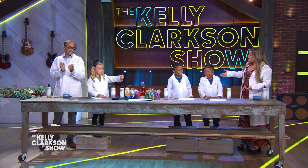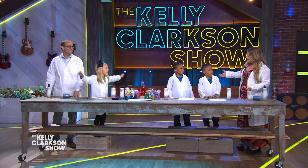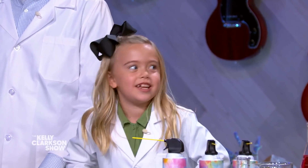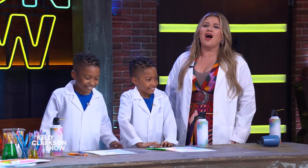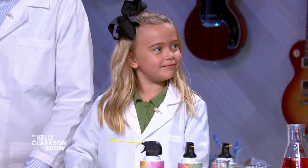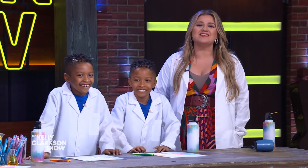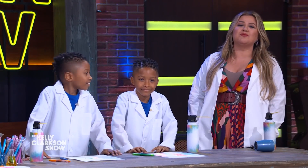I'm so glad that y'all are here. Are you ready to have some fun? To walk us through today's experiment, we've got TikTok's favorite teacher, Philip Cook, better known as Teacher Phil. Give it up for Teacher Phil!